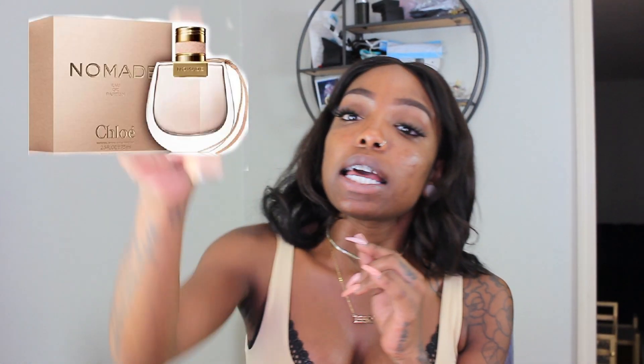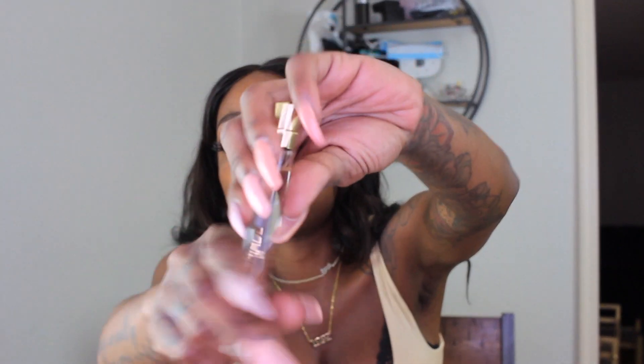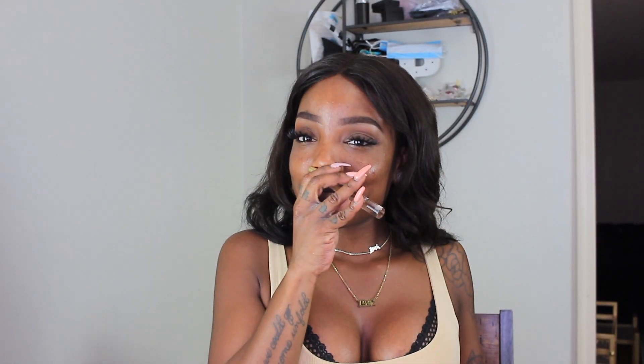The last fragrance I got was the Chloe Nomad Eau de Parfum in the rollerball purse-size travel size. I love the original Chloe, but this is Chloe Nomad. It's actually a spritzer rather than a roller, which I prefer — I feel like you get a better aroma with the spritzer format.